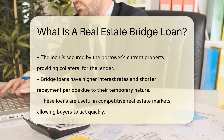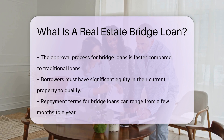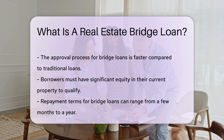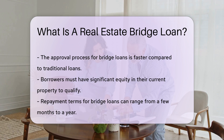The approval process is faster compared to traditional loans. However, the borrower must have significant equity, usually in their current property. Repayment terms can range from a few months to a year, and fees and closing costs can be higher compared to conventional loans.